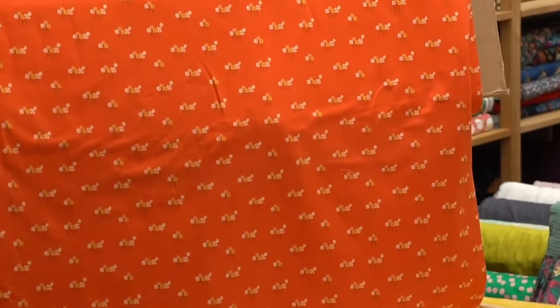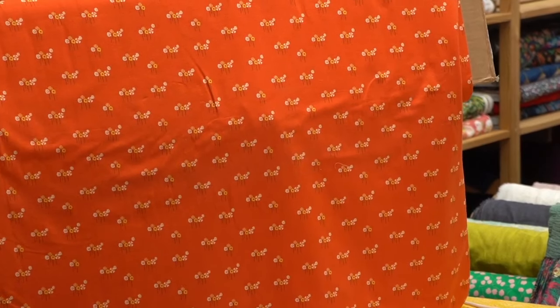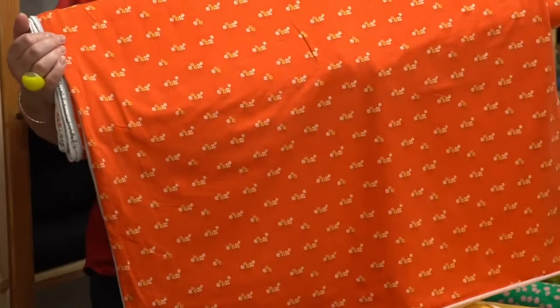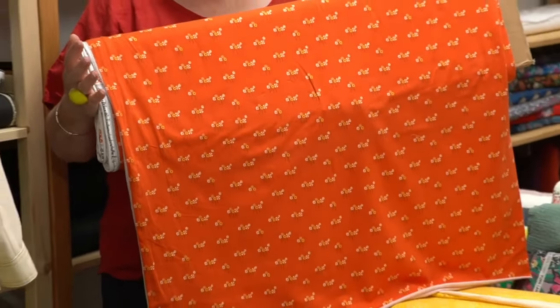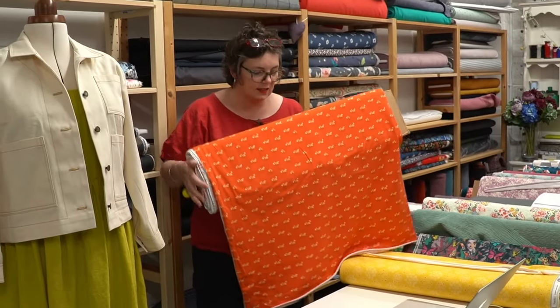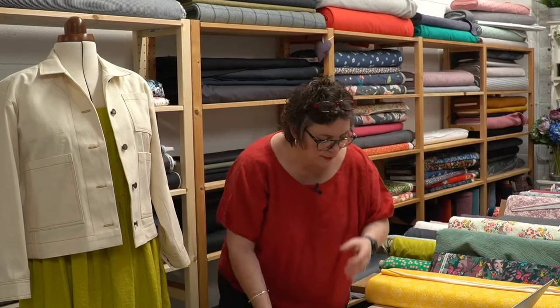I haven't worn them much this year but I do have a pair of lovely yellow Saltwater sandals — I bought them from Toast. I love this fabric. It's such a pretty, happy, sunny kind of fabric. It's just gorgeous.